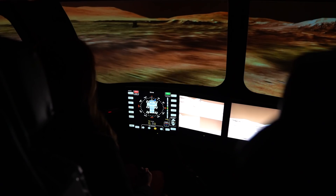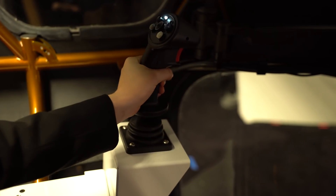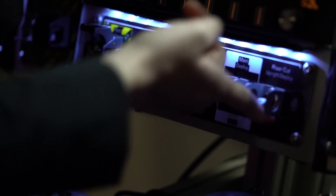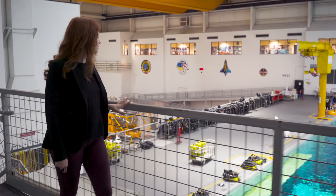Driving in a nice comfy rover is fun and all, but it's not that immersive of an experience — you're kind of just sitting still moving a joystick. Plus it's not really practical right now since astronauts won't be going to Mars for many years. But something that is a big part of astronaut training these days is spacewalks.